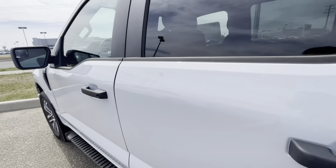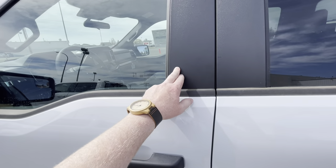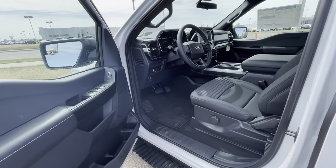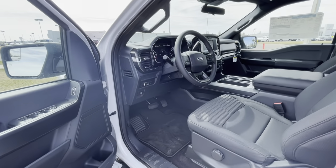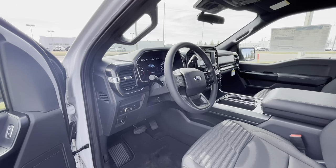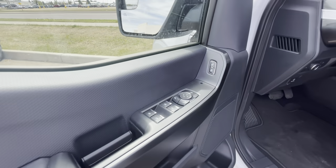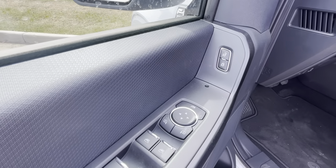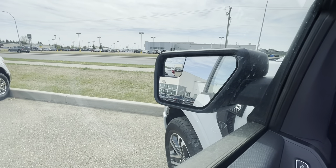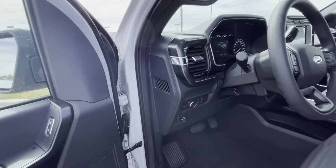Coming up front, this model doesn't have the keyless entry pad, but you do have Ford Pass — which means remote start and remote unlock all from the touch of your iPhone or Android. You've got your power windows, power mirrors, and door locks. These also come with a little concave-convex mirror built in — you don't see those much anymore.